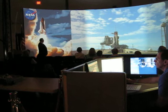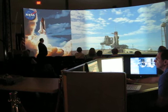Okay, here we are, lodging the shell launch and then handoff to Atlantis' onboard computers. Atlantis now in control of the countdown.